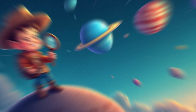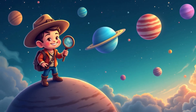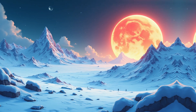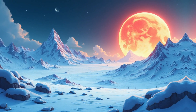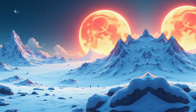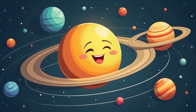Each planet in our system is special, and each one holds its own secrets — we've just begun to uncover them. Did you know that some planets can be completely covered in ice, while others are as hot as an oven? But despite all the differences, all the planets are part of our big solar system.